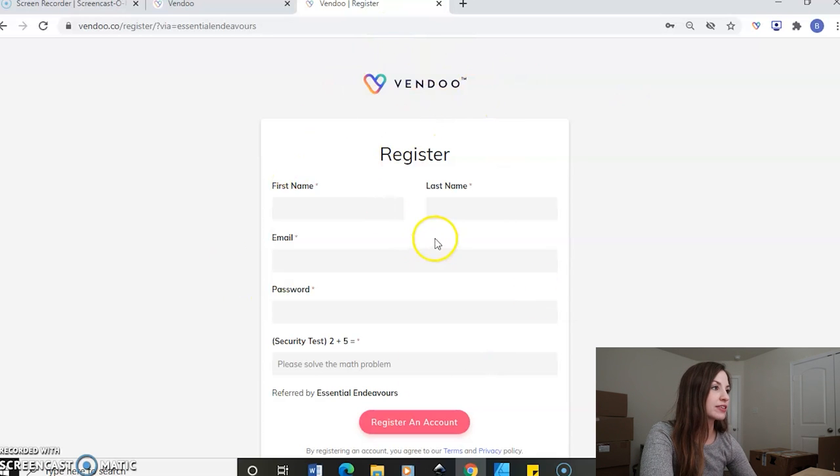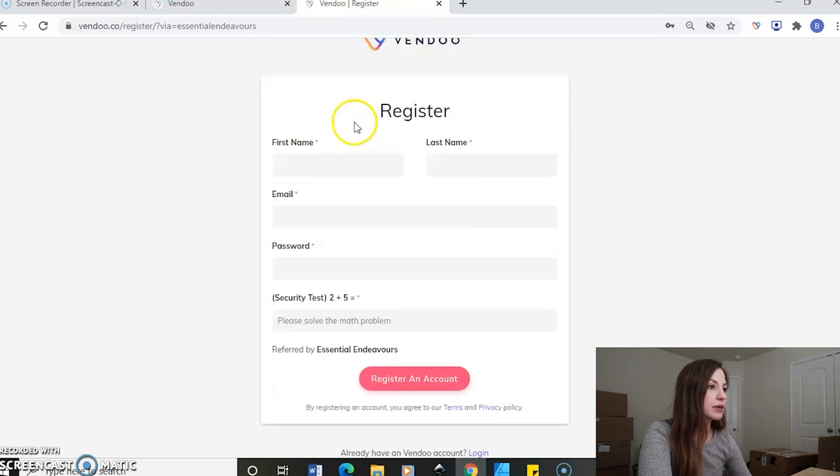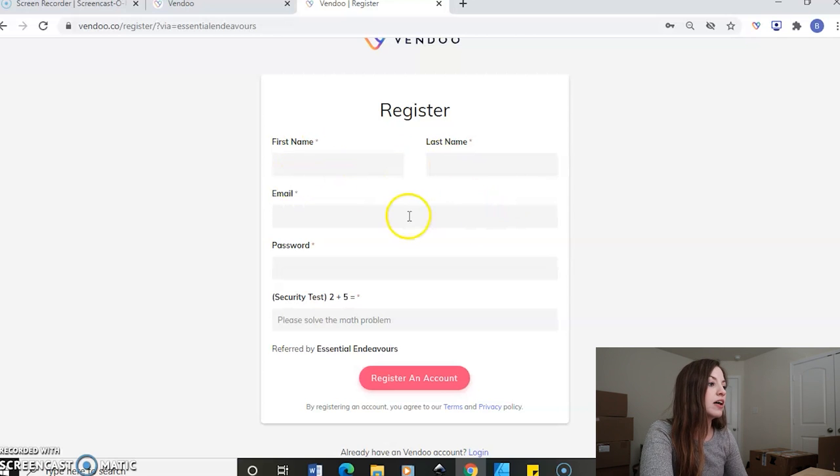This is what the registration screen looks like for my link. You would just type in your information: first name, last name, email, password, a security test, and that you're referred by me, and then you just register your account and you will be able to go straight in. I already have this account, so let me just log in and show you what it looks like.